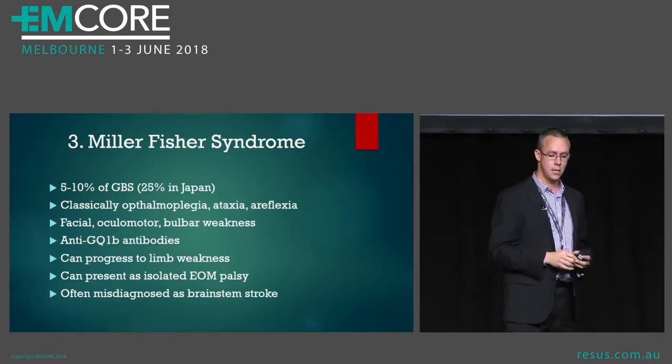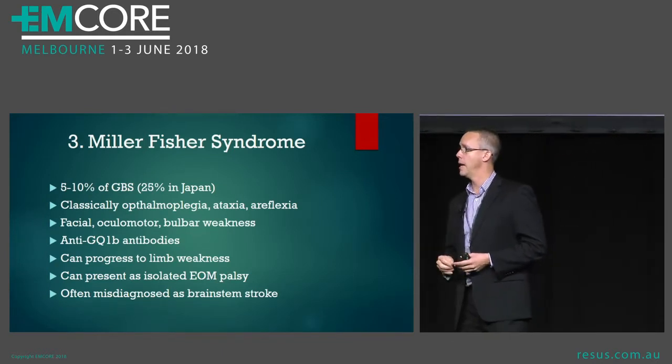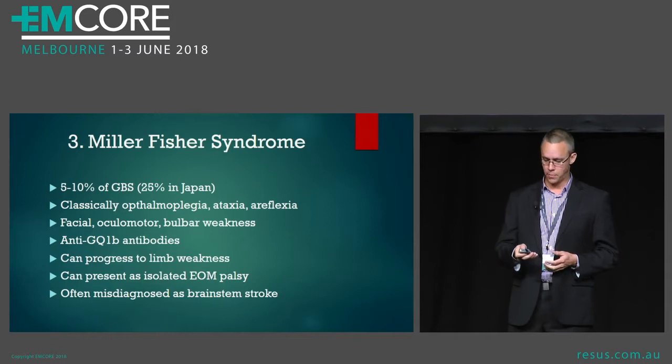Sometimes you get limb weakness, you can just get an isolated extraocular nerve palsy, and it is often misdiagnosed as a brainstem stroke.